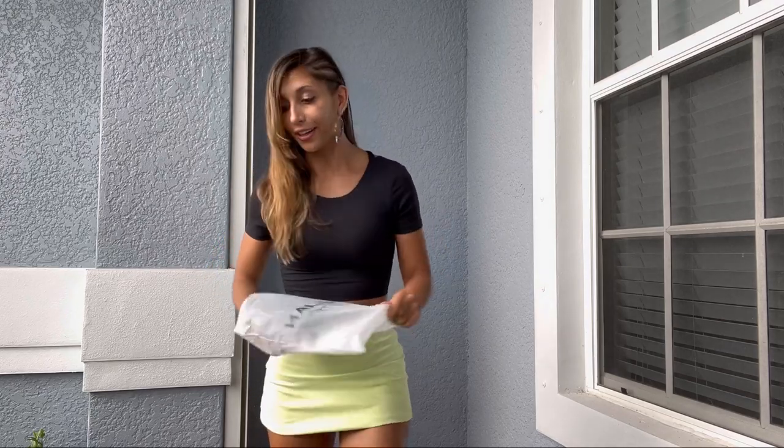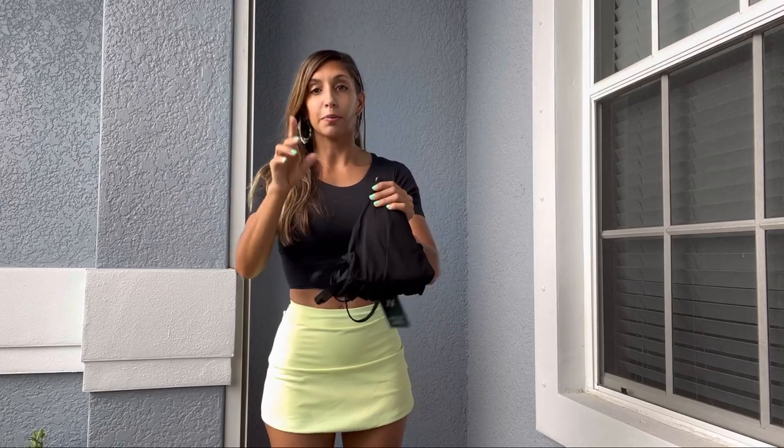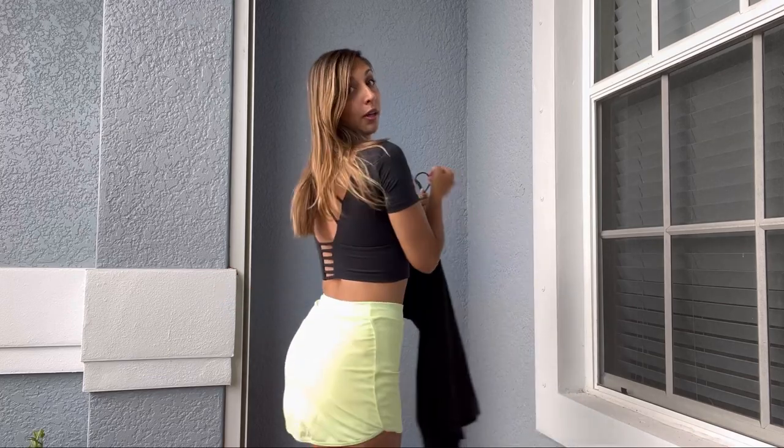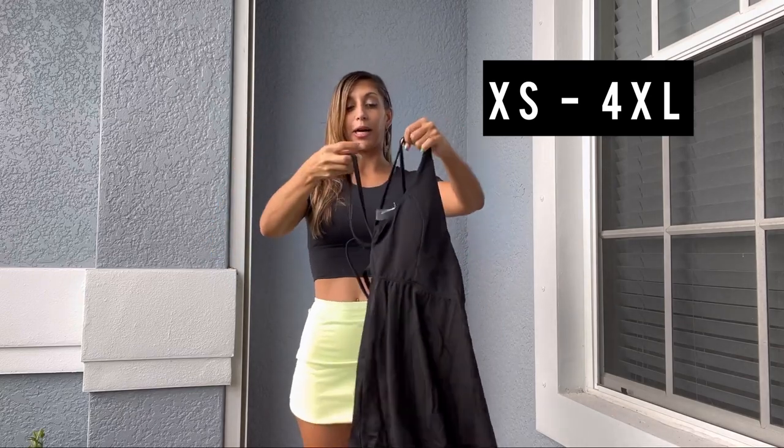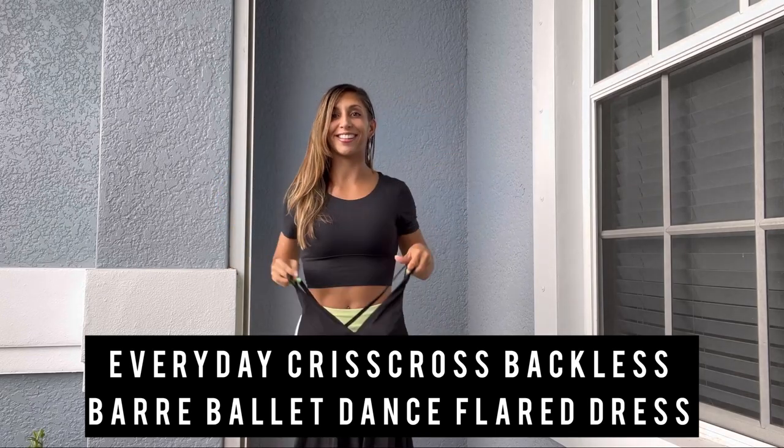Pretty sure this is a dress. You guys, I love Halara dresses — they are incredibly comfortable. My size is an extra small and it fits really well, but Halara goes from extra small to 4XL, so it fits every kind of body. It's true to size, which I love. Cute dress — are you guys ready?